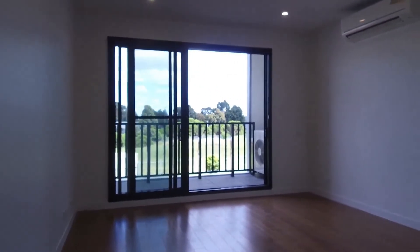Over here we have the linen cupboard for extra storage. If you're interested in inspecting this property, don't forget to register yourself for the inspection. Thank you for watching.